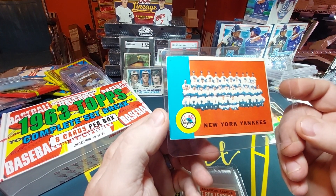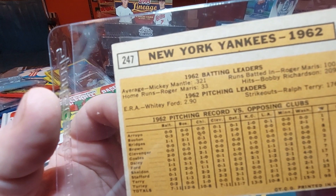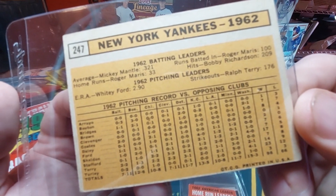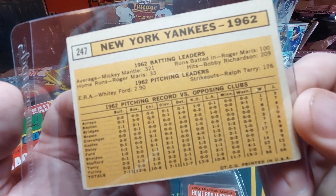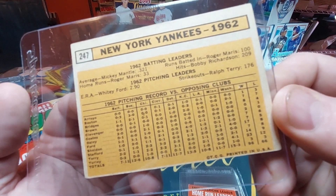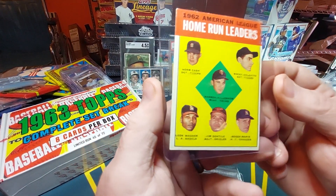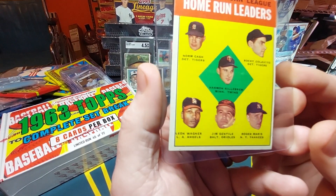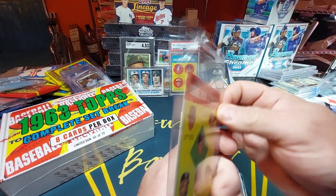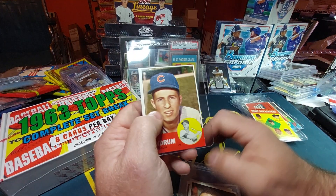New York Yankees team card — Mickey Mantle led with a .321 average, Roger Maris 33 home runs, Roger Maris 100 RBIs, Bobby Richardson 209 hits, Whitey Ford ERA 2.9 strikeouts, Ralph Terry 176. Home run leaders — Harmon Killebrew led the league with 48. Roger Maris is on there too, so it's got a couple Hall of Famers.